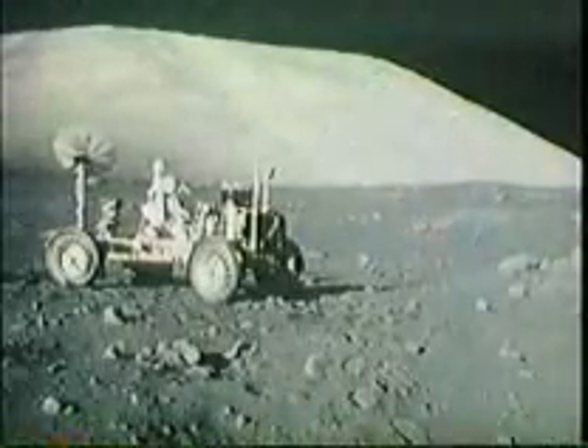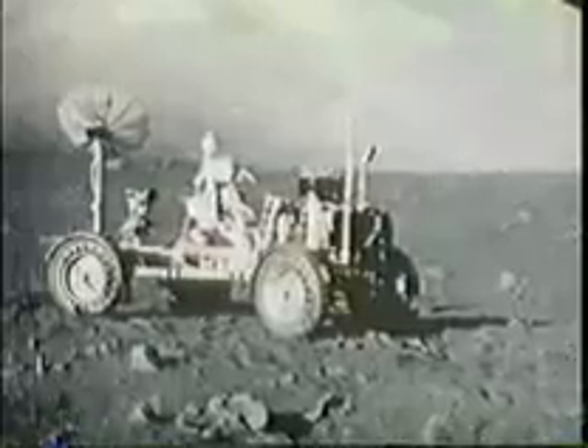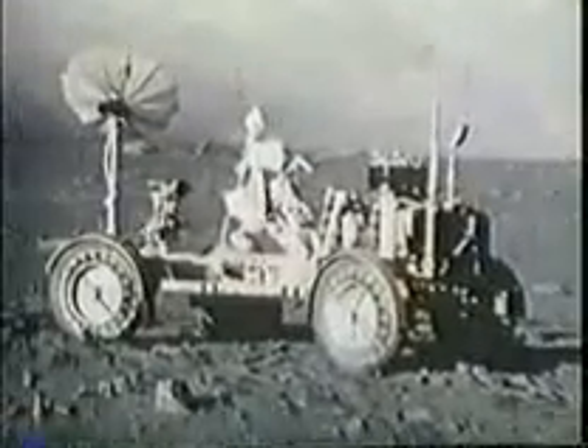Their first job was to unload equipment, including their rover — the electric car in which they would drive to the exploration sites. They also began setting up the instruments of the automatic laboratory, which would transmit signals back to Earth after they left.